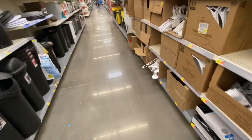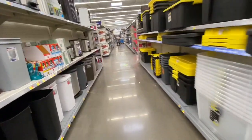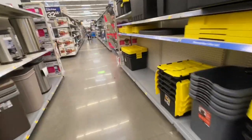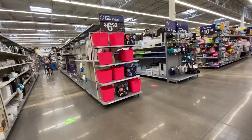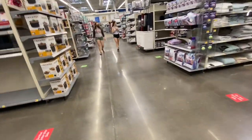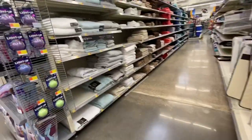The bad thing about my Walmart is they don't have sections — like a section of girly room decor or a section of manly room decor — so you just have to wander around and try to find the room decor.